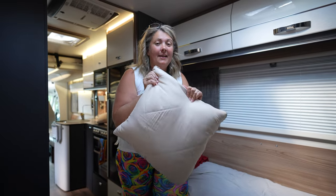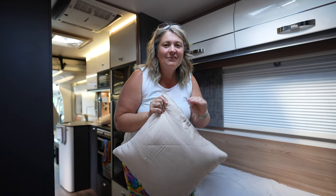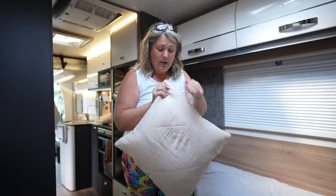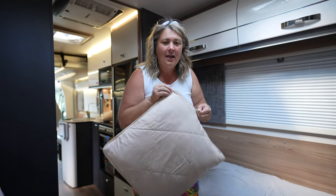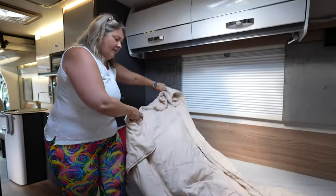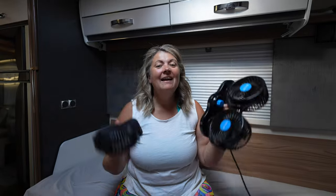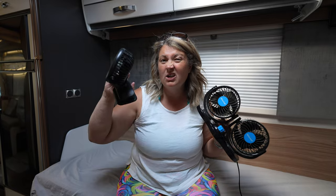If you've been watching the channel for any length of time you'll know these — we've featured them in several videos and every time I get lots of questions; there is a link in the description. This is a cushion you just unzip and inside you get a wonderful lightweight blanket, perfect for one person. Finally, we have several fans throughout the van — some plug into the 12-volt and some are rechargeable and on clips so we can put them wherever we want.